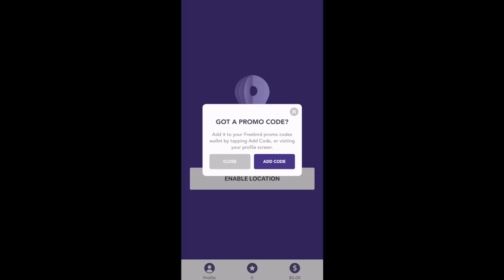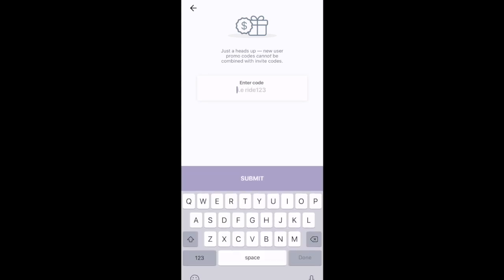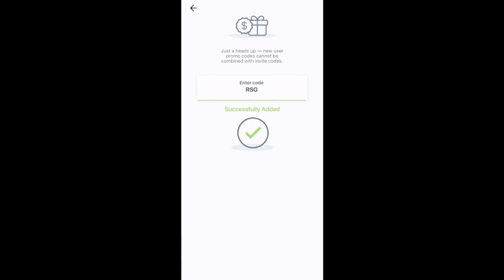Now is when it should ask you for a promo code. Remember, this will be the same for your passengers and this is the most important part. This is where they're going to enter your personal promo code so you can earn the $10 after they take their first ride. When we first sign up, we're going to want to add the promo code RSG for the Rideshare Guy. Successfully added.